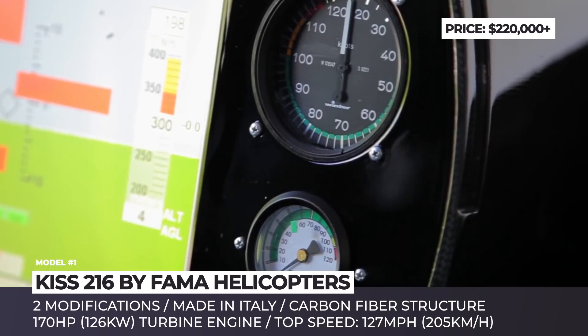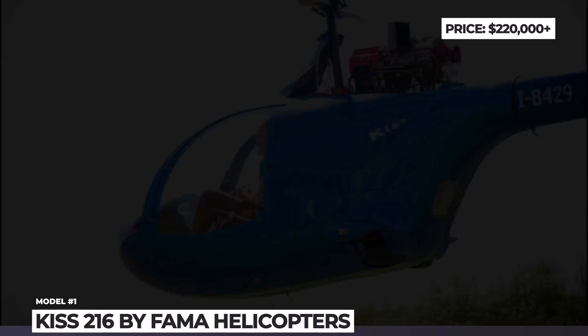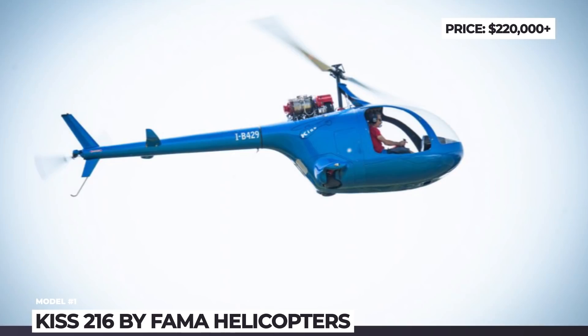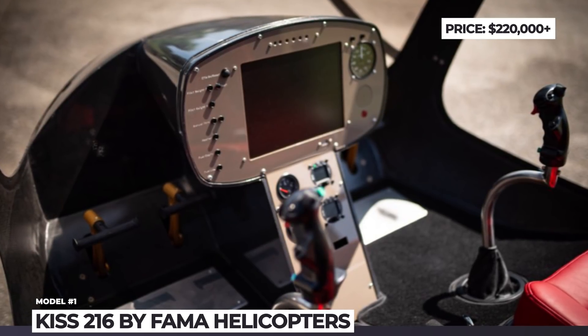The helicopter also becomes lighter and faster, with an empty weight of 661 pounds and a max speed of 127 mph. Interestingly, the moniker KISS stands for Keep It Stupidly Simple, which is also the brand's design motto.